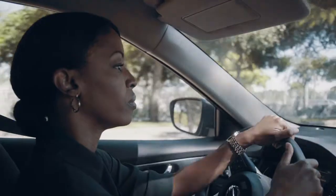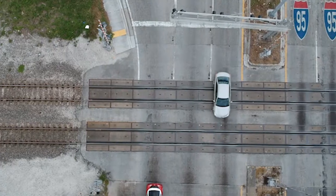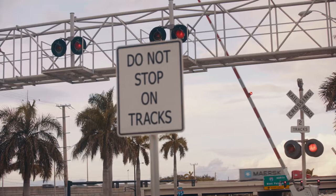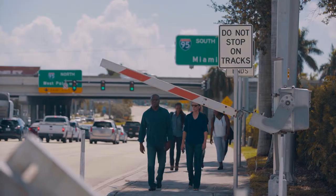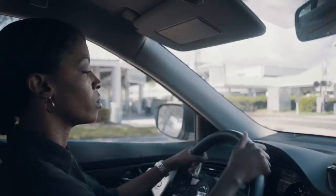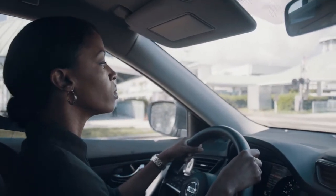When approaching a railroad crossing, it's important to follow a few simple safety tips. Obey the warning signs. Be aware of the gate from across the road and sidewalk. Slow down and then come to a complete stop well in front of the railroad crossing.